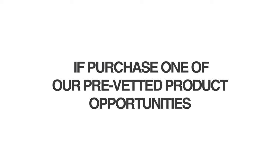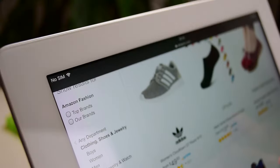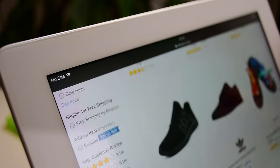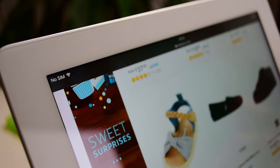We offer a 100% money-back guarantee if you purchase one of our pre-vetted product opportunities and don't make a profit within the first six months. All pre-vetted products are hand-picked and unique — we do not offer the same item multiple times.